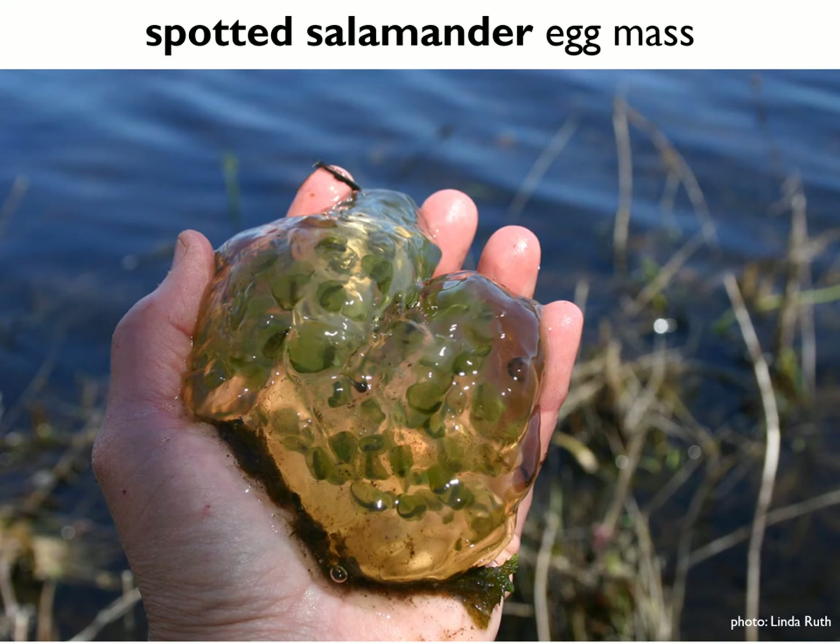Studies have shown that spotted salamander eggs with algae have increased survival and faster development than those without. Even more amazingly, several years ago a study found that there's algae inside the very cells of the embryo that produces not just oxygen but also glucose — kind of like an internal solar panel.